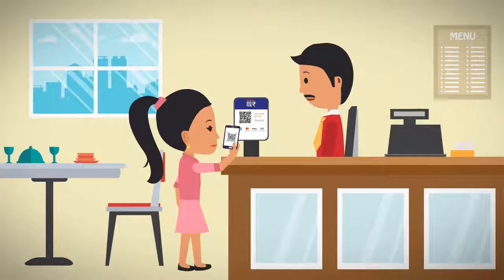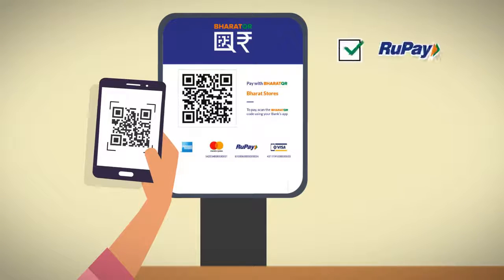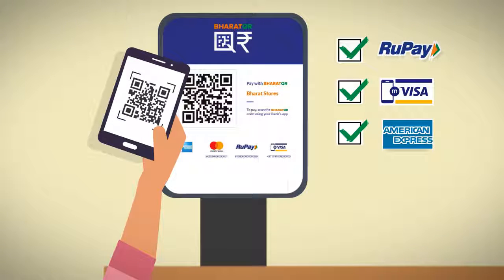He will not need a conventional point-of-sale setup to carry out digital transactions. Now, customers like Gita can enjoy an easy scan and pay option at Anil's Janta Restaurant, irrespective of her card type — RuPay, Visa, American Express, or Mastercard.